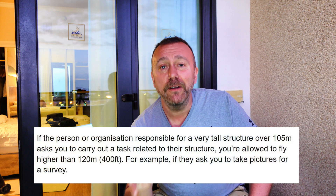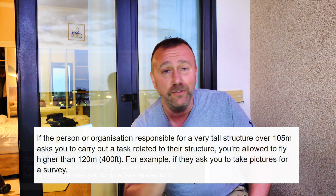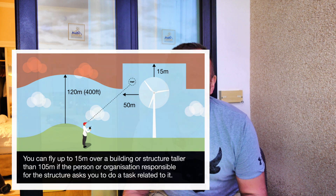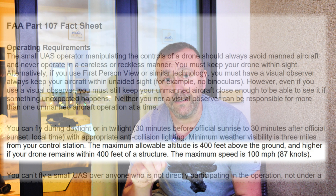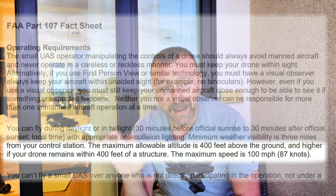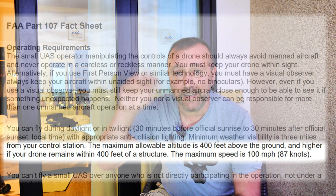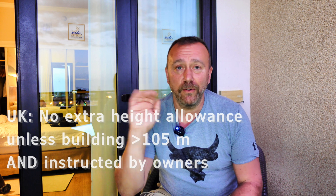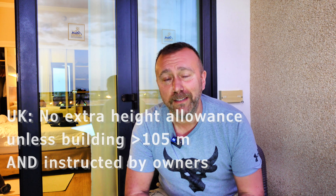But even then, you only get use of that rule if the owner of the building has tasked you with a specific job. If you're just flying for recreation, tough — you don't get that at all. So the height of a building gives you pretty much nothing in terms of extra height allowance. Certainly in the USA, you do get additional height over the building — the FAA website makes it fairly clear, but not exactly clear. But in the UK, definitely, you do not get any additional height allowance, whether or not you've taken off from the top of the building or the bottom. It doesn't matter. It's always still 400 feet, 120 metres from the ground.